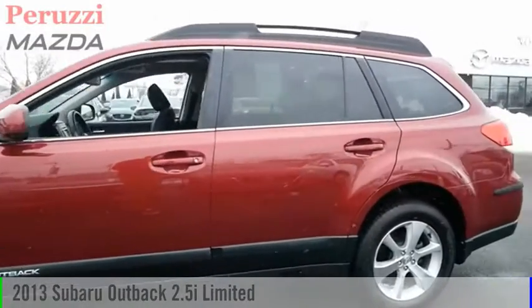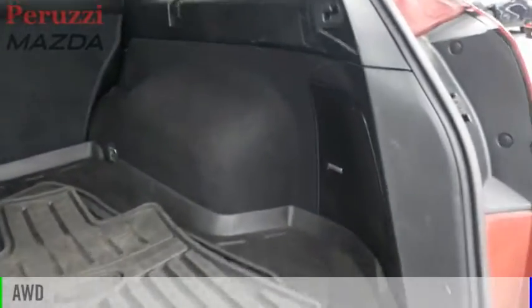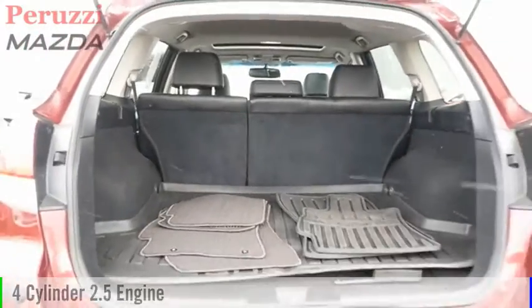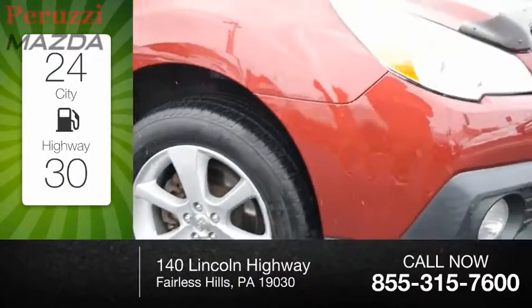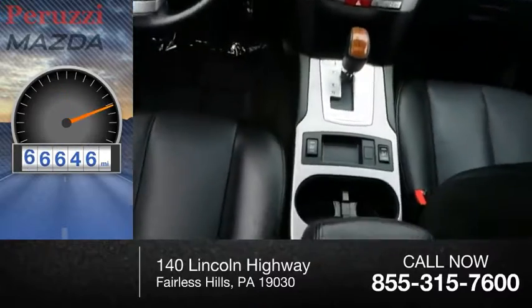We are pleased to show you the 2013 Outback. This vehicle is powered by an all-wheel-drive, four-cylinder, 2.5-liter engine and comes with a continuously variable transmission. Great fuel efficiency saves you money by requiring fewer trips to the gas station. This vehicle has less than 70,000 miles.